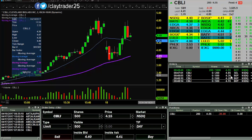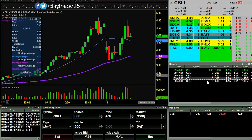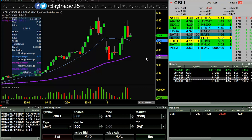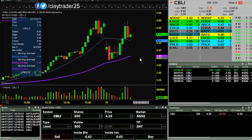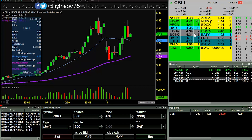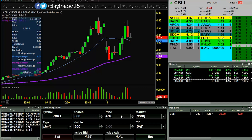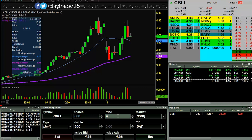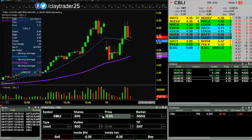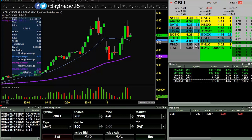Let's see if I can get some at 4.35, 4.20, and 4.15 here on the pullback. I got those at 35, so I'll put that out there at 4.45.